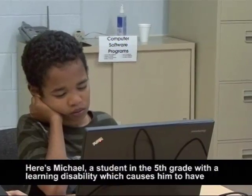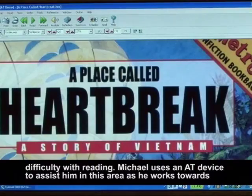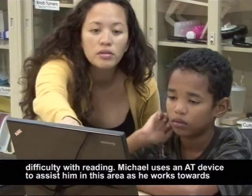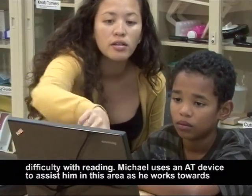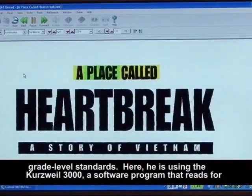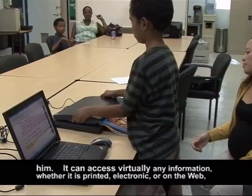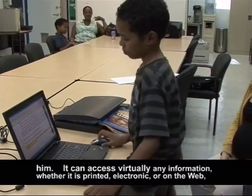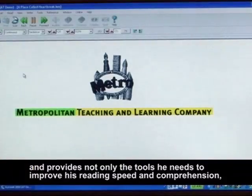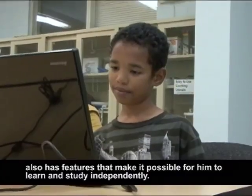Here is Michael, a student in the 5th grade with a learning disability which causes him to have difficulty with reading. Michael uses an AT device to assist him in this area as he works towards grade level standards. Here he is using the Kurzweil 3000, a software program that reads for him. It can access virtually any information, whether it is printed, electronic, or on the web, and provides not only the tools he needs to improve his reading speed and comprehension, but also has features that make it possible for him to learn and study independently.